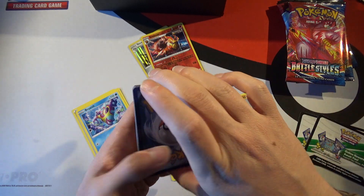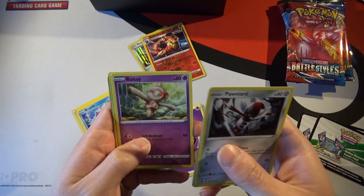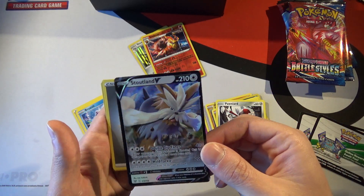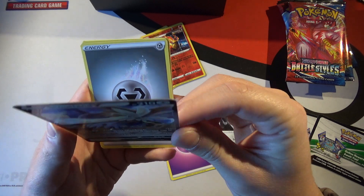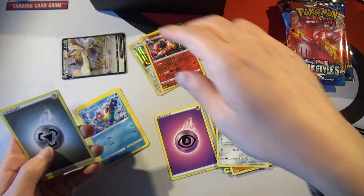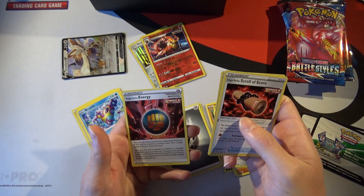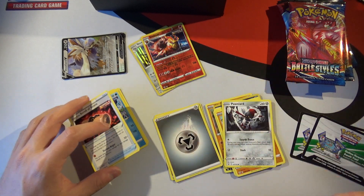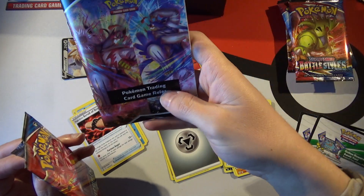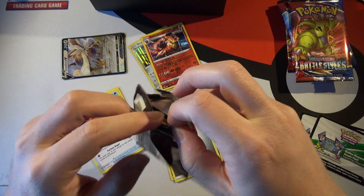Pack 2: another white code card. Commons include Parnard, Mankey again, Sizzle, and Pee Ball. Then Toxel, Timber, and Murkrow. Our first V card: Stoutland V — let's check the print quality on this, because some people are saying the backs look great but the fronts have issues. You can decide for yourself. Also: Single Strike Energy and a scroll of scorn.